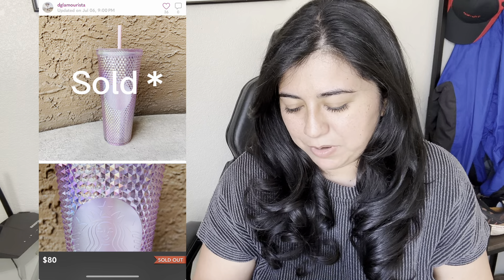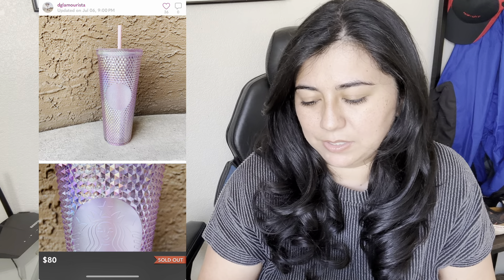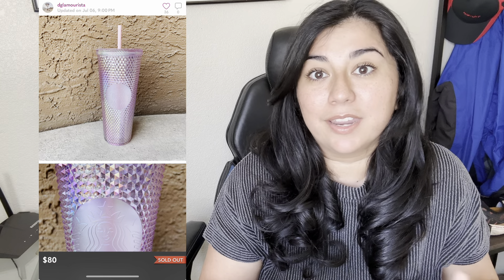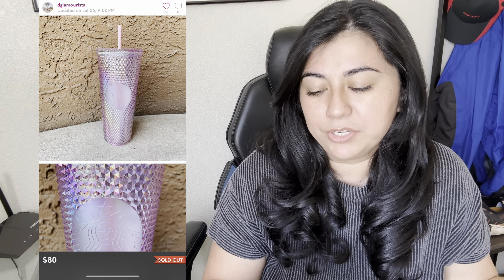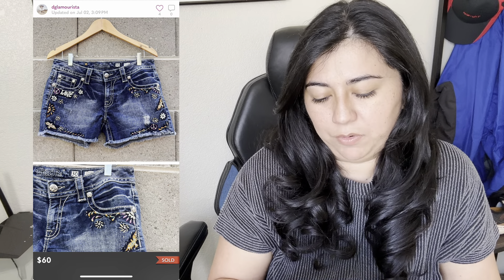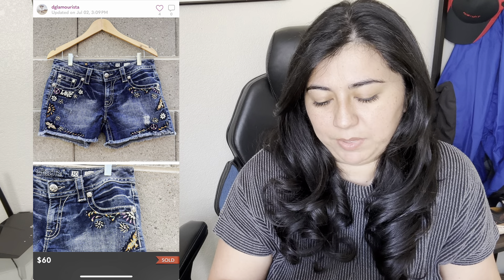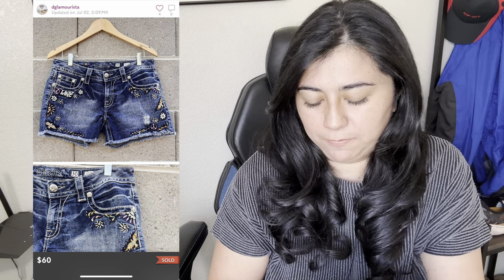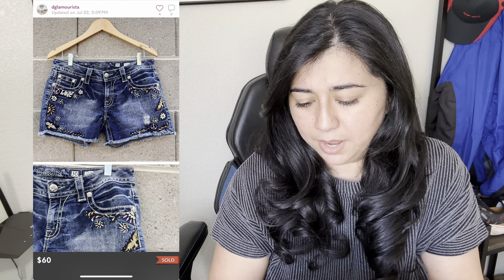This next item — I actually showed two of them — is the Starbucks Sakura studded tumbler. I originally bought one for me, then filed a missing complaint because it never showed up, and eventually another one showed up months later — that's how I ended up with two. They both sold for $80 and I made $64. Next are these Miss Me denim shorts, embroidered with peace and love signs. They sold for $60 and I made $45.